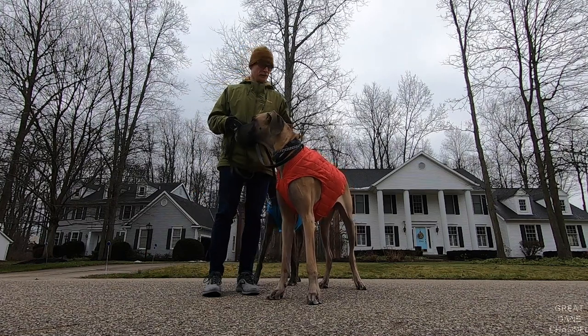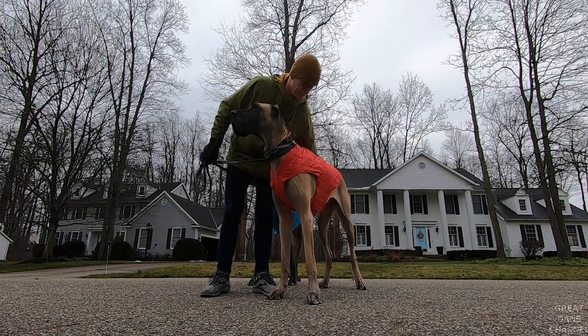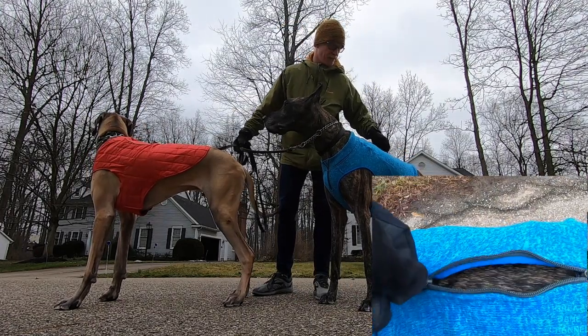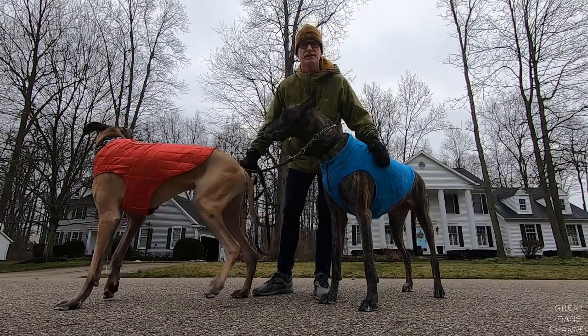Hey guys, huge shout out to Kergo for sending out this winter gear. This one from Finn is sort of like a nano puff fleece. And then Magic, he's got more of a sweater on today, more of a knit. Both of them have a feature on the back where there's an opening where you can attach to a harness, which of course Kergo makes the safety harnesses that we use.